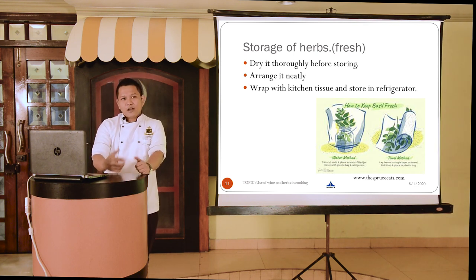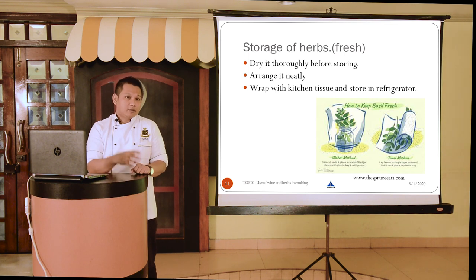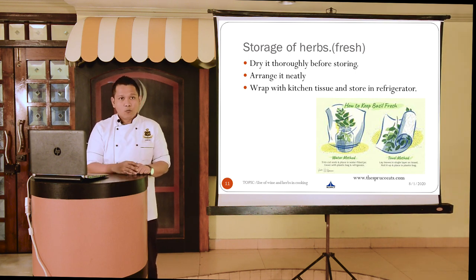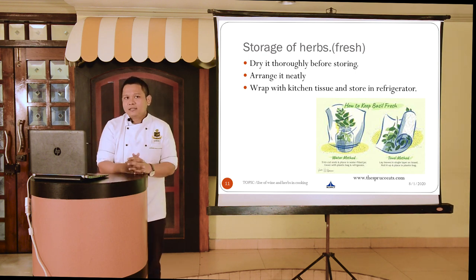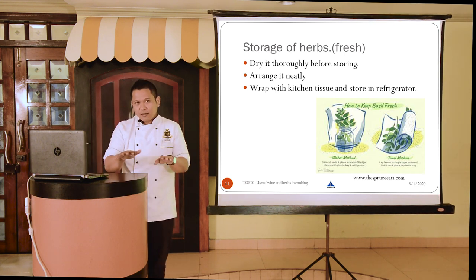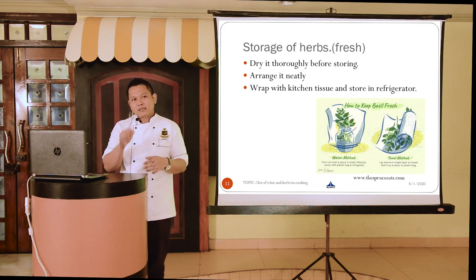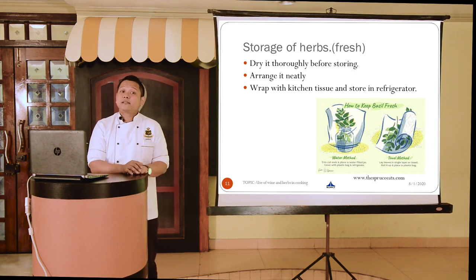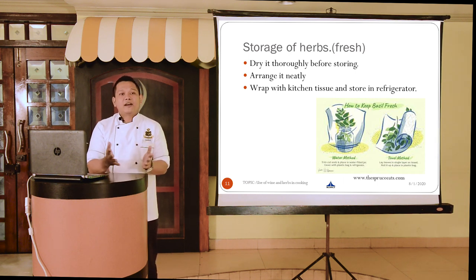There are two ways of storing fresh herbs. The first is by immersing the root of the herb in a container with some water, covering it with a clean film lightly, and placing it in a cool and dark place or in a refrigerator. The second way is to wrap the neatly arranged dried herbs in a kitchen towel, roll it up, and place it in a food-grade perforated plastic packet, then store in the refrigerator at around 1°C to 5°C.